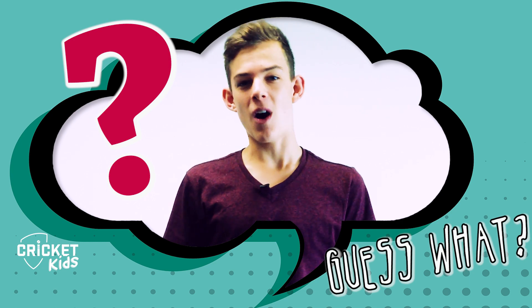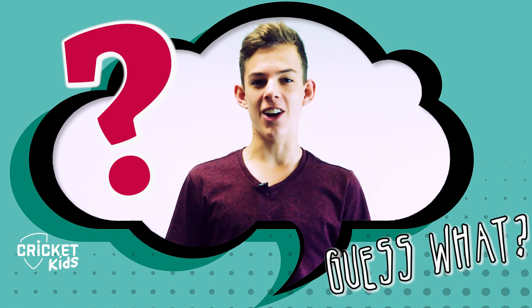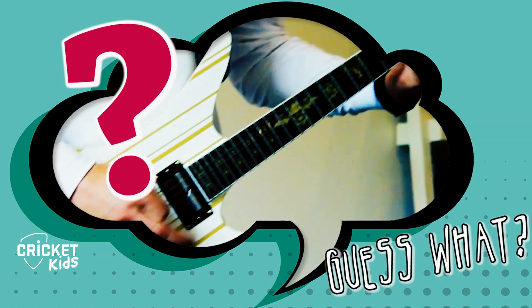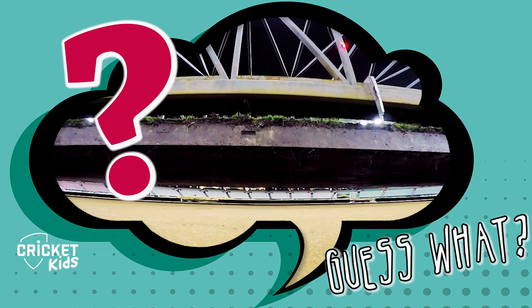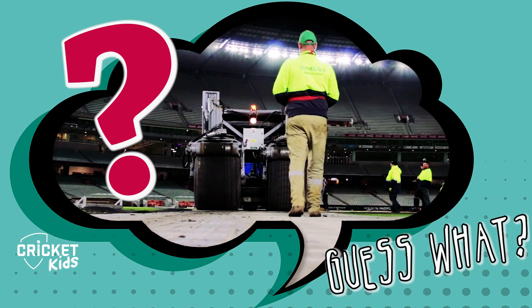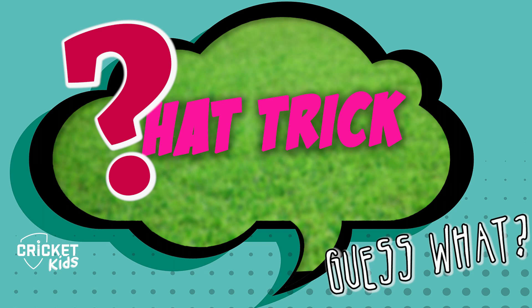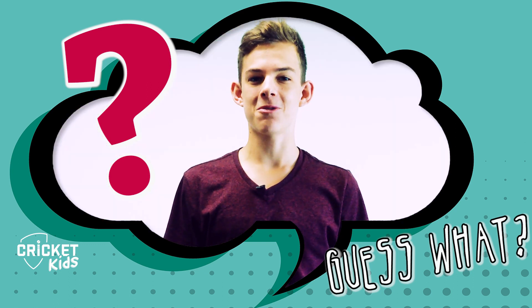Hi, I'm Ethan Lehmann and welcome to Guess What? On today's show: rock star and cricket superstar — we visit the home of Aussie wicketkeeper Peter Neville. We take you behind the scenes and underground at the MCG with a remote-controlled monster truck, and Jazz Fleming finds out all about the hatchery. All that and more on Guess What?